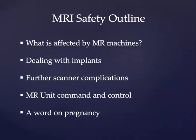For this presentation, we're going to focus on areas of interest to residents for daily workflow, as well as for preparation for the core examination. We'll discuss what is affected by MRI machines, how to deal with implants as they arise on a day-to-day basis, specific complications that can occur in the MR suite, a little bit on MR unit command and control and organization, and we'll end with a short discussion of MRI in pregnancy.